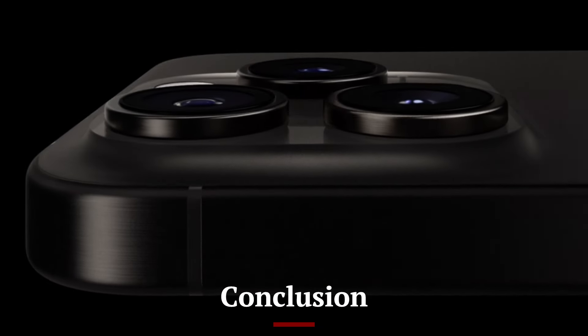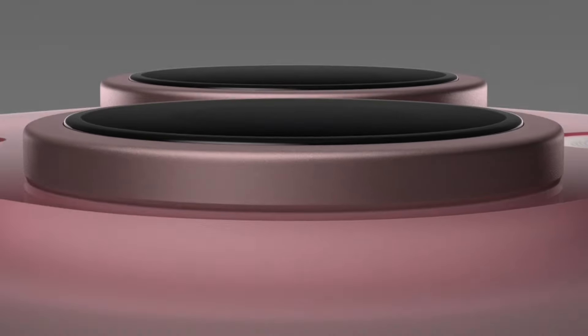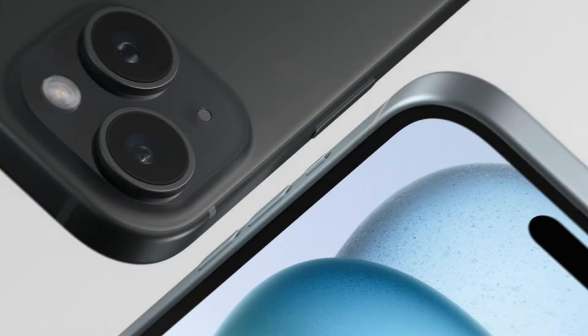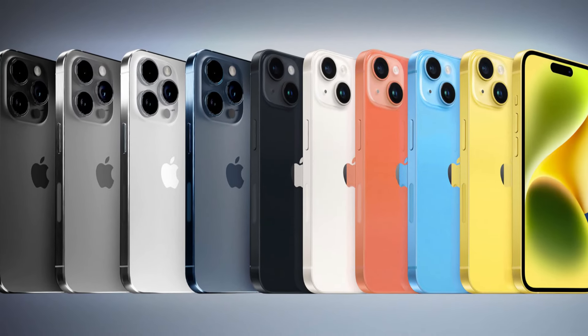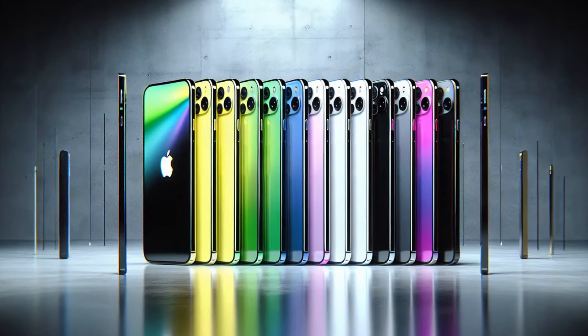Conclusion: The iPhone 16 series is a testament to Apple's commitment to innovation and quality. With its advanced camera systems, powerful new chips, improved battery life, and refined design, the iPhone 16 series is sure to appeal to both longtime Apple fans and new users alike. Whether you're a casual user, a professional, or a tech enthusiast, the iPhone 16 series has a model that will meet your needs and exceed your expectations.